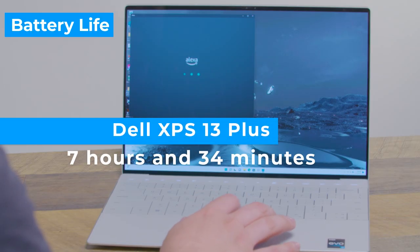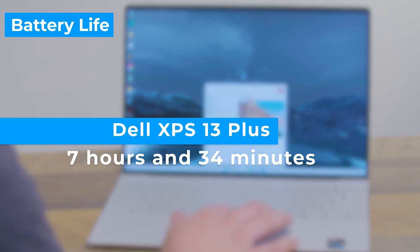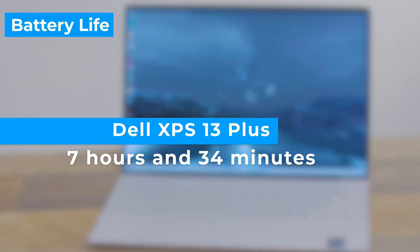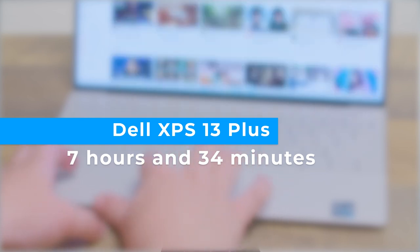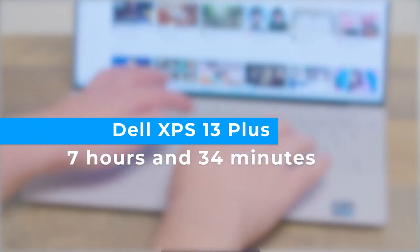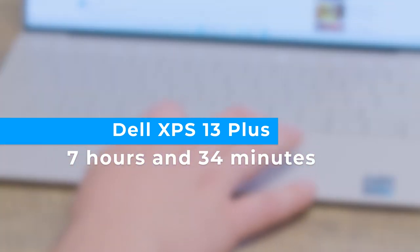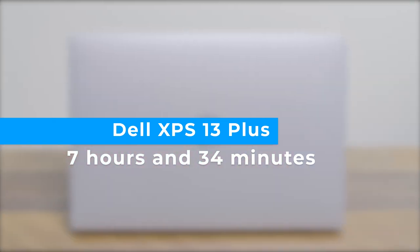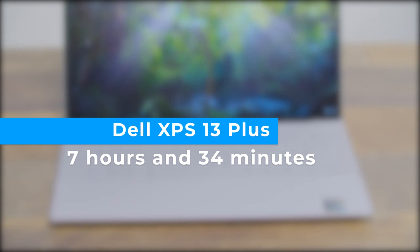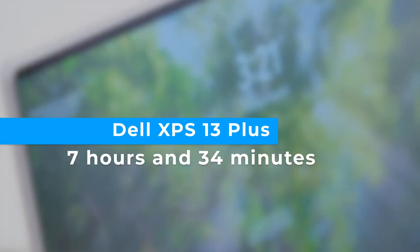Here's my biggest complaint with the XPS 13 Plus: the battery life, at least for the OLED model. On the Tom's Guide battery test, which involves continuous web surfing at 150 nits of screen brightness, this laptop lasted only 7 hours and 34 minutes. That's pretty poor, as we prefer 9 hours or more. To be fair, you should expect much longer endurance if you opt for a regular LCD panel. Dell rates the XPS 13 Plus for up to 13 hours for the Full HD Plus model with a non-touch display.